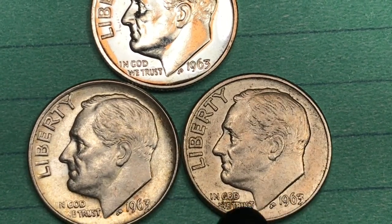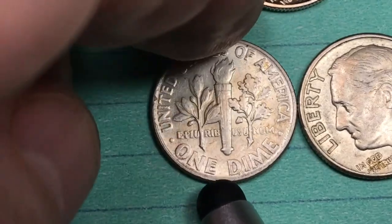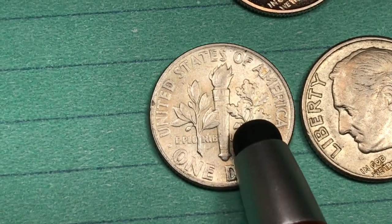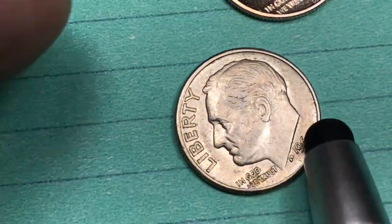In 1963 they made the coin at two different mints but made three different coins. This one down here is a 1963 — flip it over and look right down there: no mint mark means Philadelphia. So this is a 1963 Philadelphia dime. These are 90% silver dimes, so they're worth almost two bucks each.